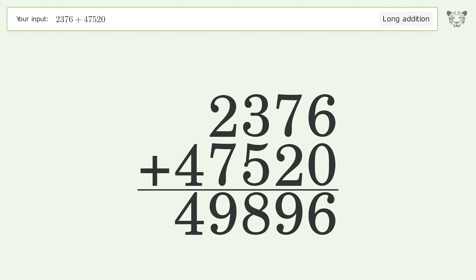Write 4 in the ten thousands place, and so the final result is 49896.